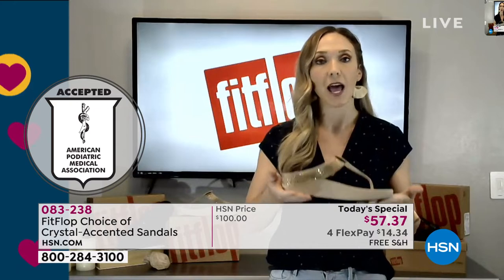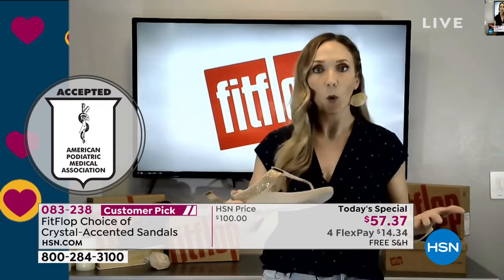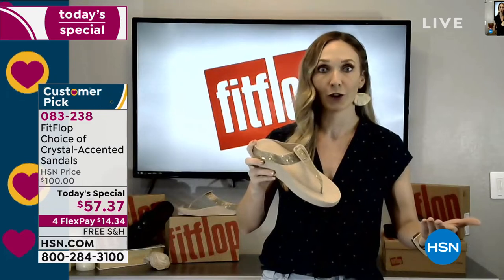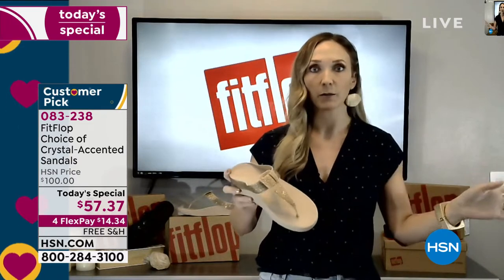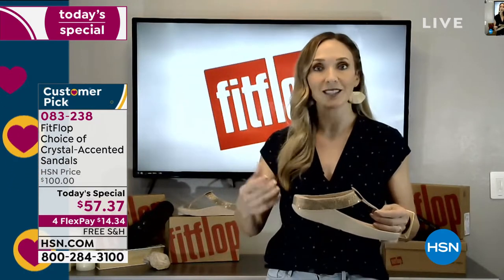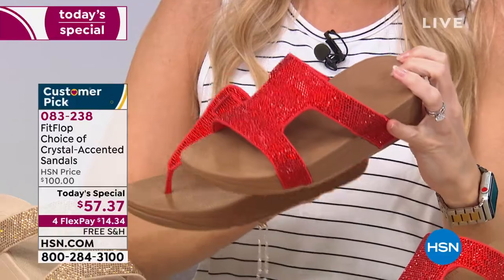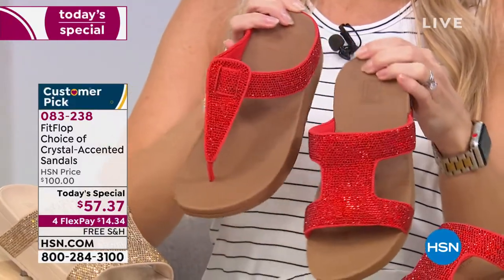We spend a lot of time making sure every FitFlop supports good foot health. So finally, at this point in our lives, we can pick a shoe that's high fashion and also promoting good foot health. We have something for everybody — sneakers, boots, flip flops, slippers. What color speaks to you? Does the vintage gold speak to you? Does the red? Do you like something a little bougie? Finally, with FitFlop, you can just pick what you love. And at HSN, you can pick what you love for a really great price.